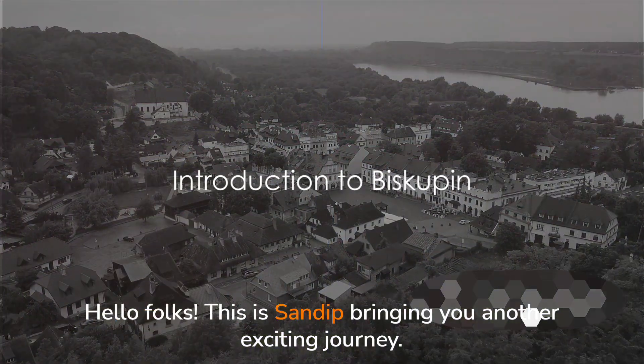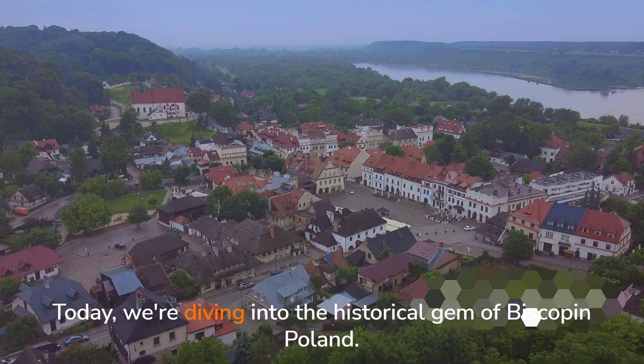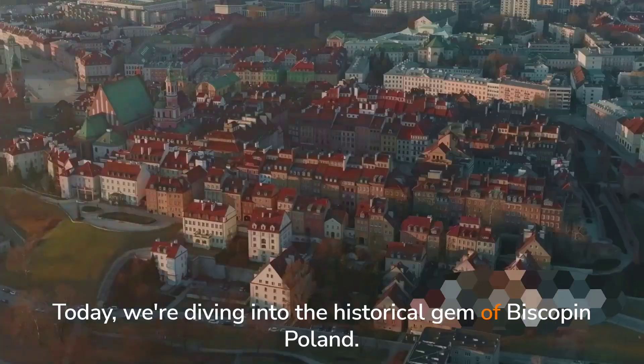Hello folks! This is Sandeep, bringing you another exciting journey. Today, we're diving into the historical gem of Biskupin, Poland.